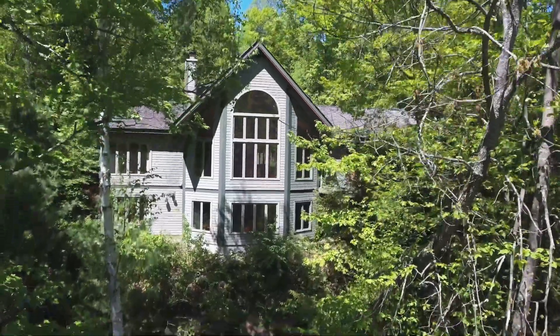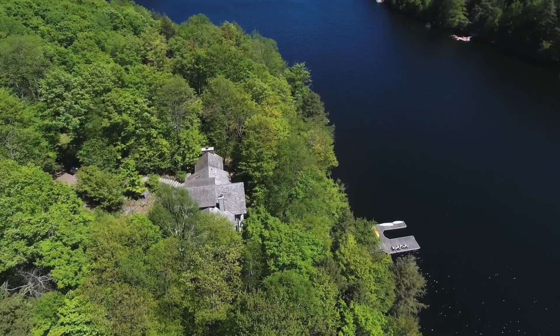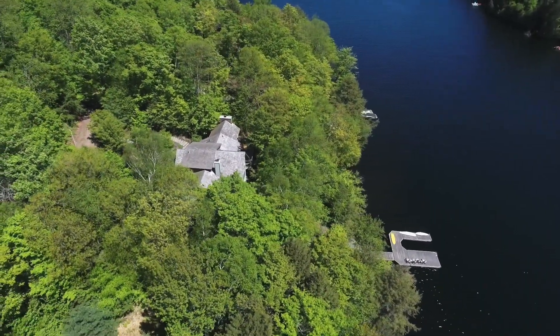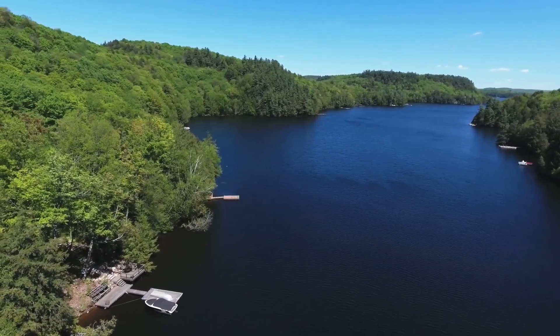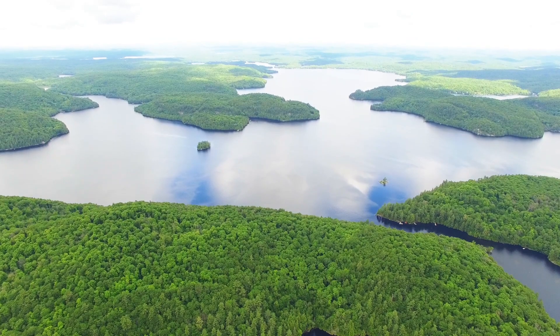Hi, my name is Greg McGinnis with the Chestnut Park Cottage Country team and today I welcome you to take a tour with us of our listing at 1002 Staggs Leap Trail. This 4,000 square foot four bedroom, four and a half bath executive cottage is situated in the Piccadilly Bay area of Redstone Lake, one of Haliburton's largest and most sought-after lake chains, known for its clean, clear, deep waters and exquisite Canadian Shield surroundings.